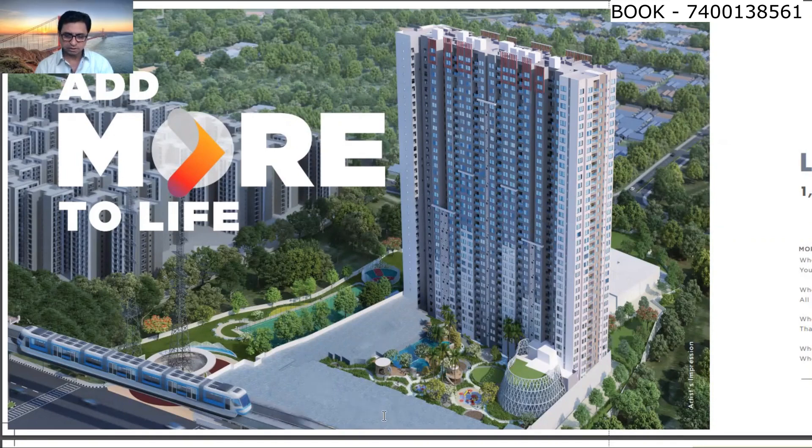This complex has two levels of basement parking and two levels of podium parking. After that, there are amenities, and above that there are 39 habitable floors.